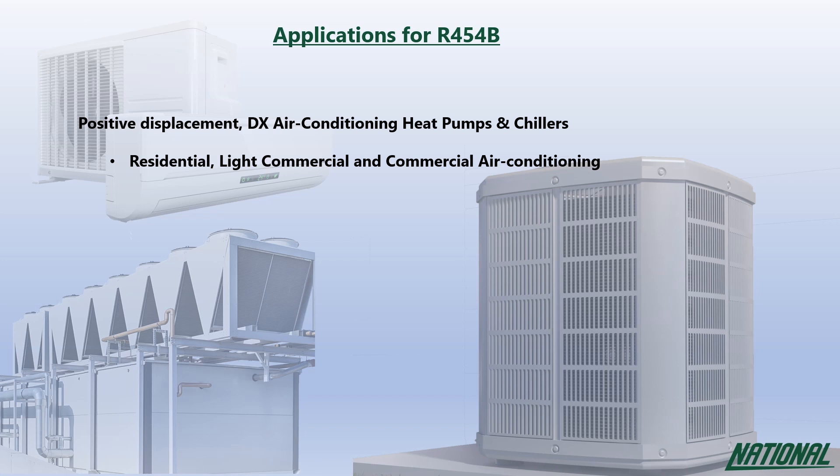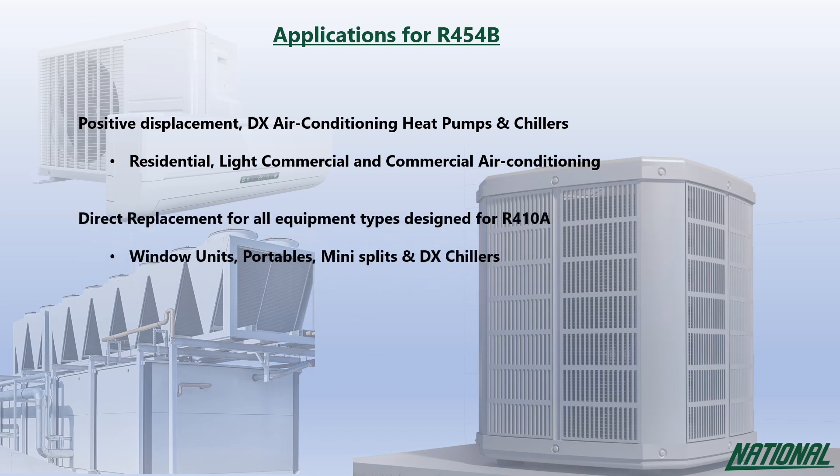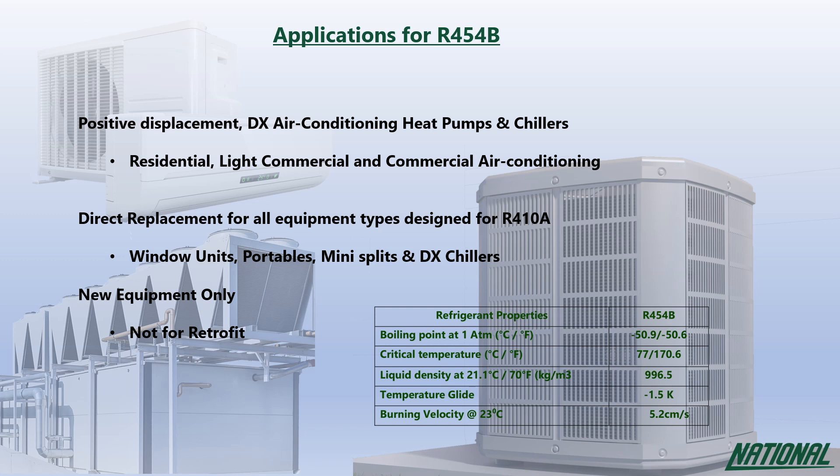R454B has been designed as a lower GWP alternative for almost all R410A designed equipment, though it should be noted that due to its A2L designation it can only be used in new equipment and was not designed to be retrofitted. Although R454B is A2L, its burning velocity is fairly slow at 5.2 centimeters per second, compared to R290 which burns nearly ten times faster at 46 centimeters per second.